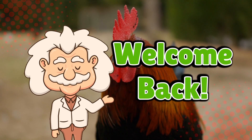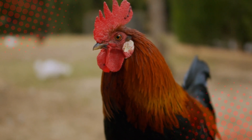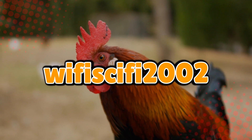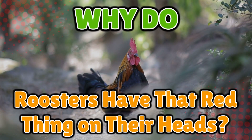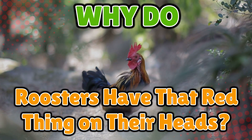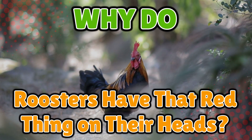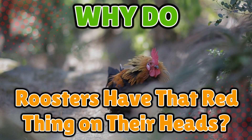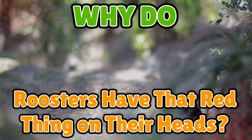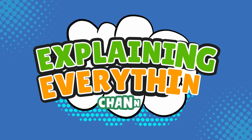Welcome back to Explaining Everything, the channel where we dive into the stories and mysteries behind everyday things. Today's question comes from one of our curious viewers, Wi-Fi Sci-Fi 2002. Thanks for the suggestion, Wi-Fi Sci-Fi. You asked: why do roosters have that red thing on their heads? If you've ever seen a rooster strutting around like he owns the place, you've definitely noticed that big red floppy thing sitting right on top of his head. Is it a built-in fashion statement? A weird chicken antenna? A leftover from some poultry-themed costume party? Today we're diving deep into the fabulous and surprisingly functional world of rooster anatomy to find out exactly what that red thing is, what it does, and why it matters.